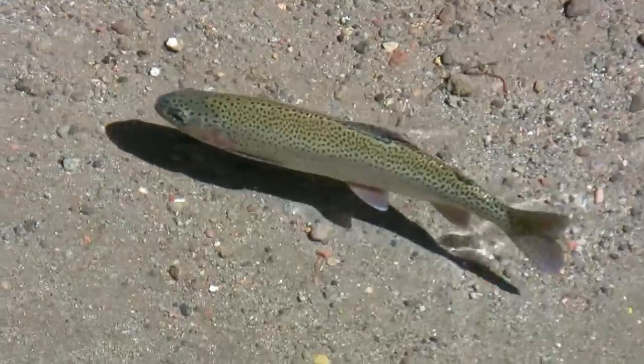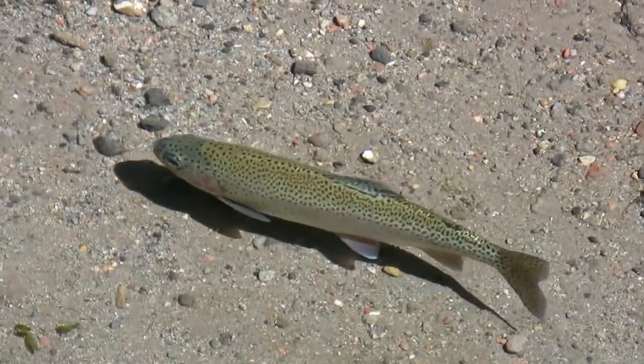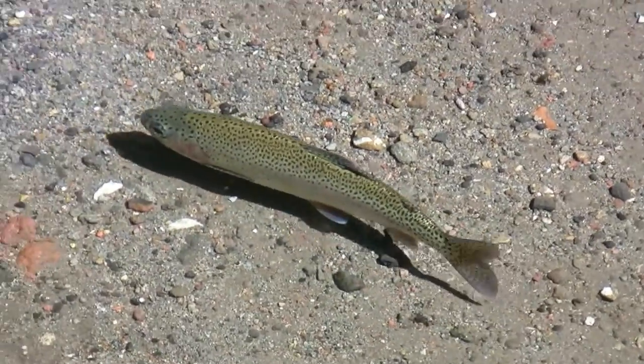Fish tail fins have a remarkable feature that helps them to swim forward. But what makes the tail fin so special? It's the way that the fin bends.